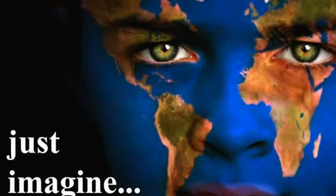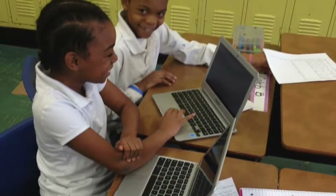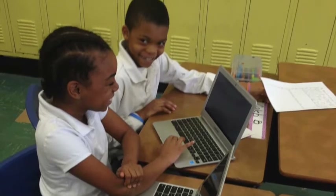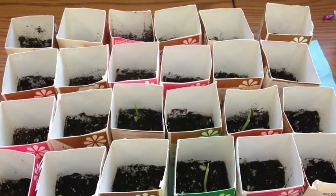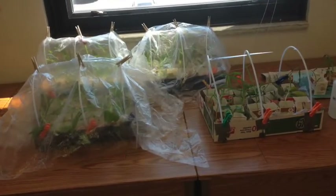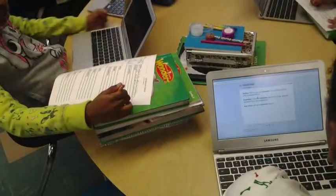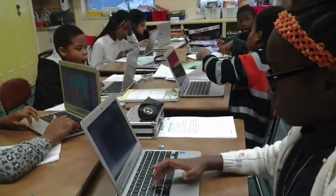Just imagine… A fourth grade student at Eastwood, which will be a STEM school, might be engaged by understanding energy from the sun and seasons by planting a seed and monitoring its growth in their new learning garden, and writing about the experience collaboratively with a master gardener by using a Chromebook to create and communicate.